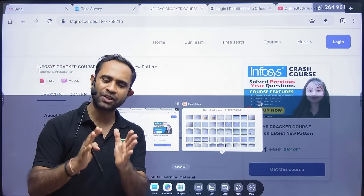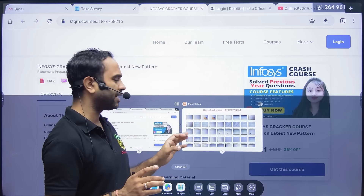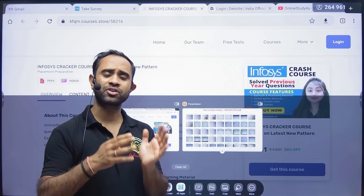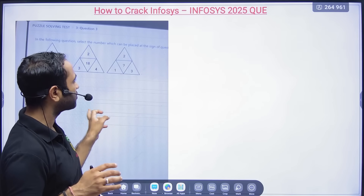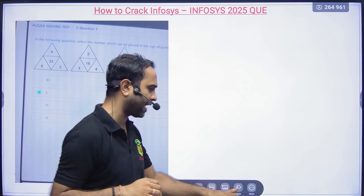The fact is, 2024 and 2025 batch students need to think about how many opportunities they're actually seeing. Most current hirings — like Capgemini and Cognizant — are now coming for the 2026 batch. So let's try to solve some questions from the 2025 batch.